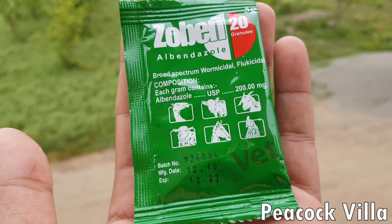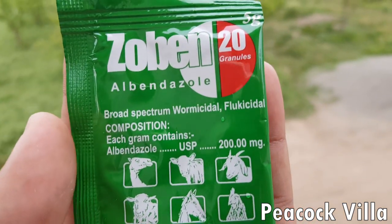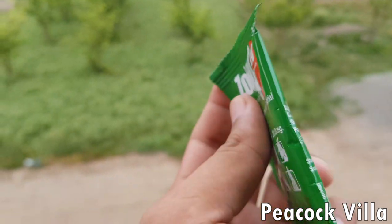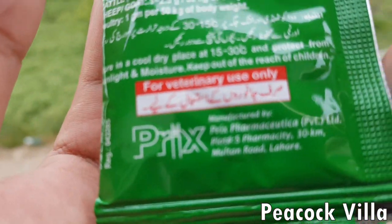Whatever product you use, the dosage will differ depending on the product composition. If you use the same product I am using — a 5-gram packet where 1 gram equals 200 mg — you can follow the dosage I've used. If you use a different product, I suggest consulting a doctor.